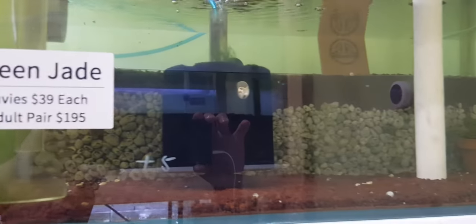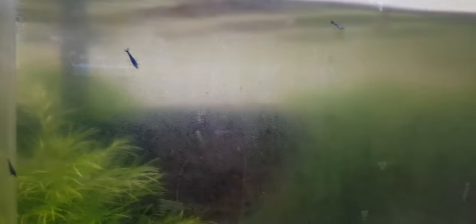They're still really small - you can't really see. These are called blue dreams. There's one here. I think these are empty tanks. So let's go to his other fish room.